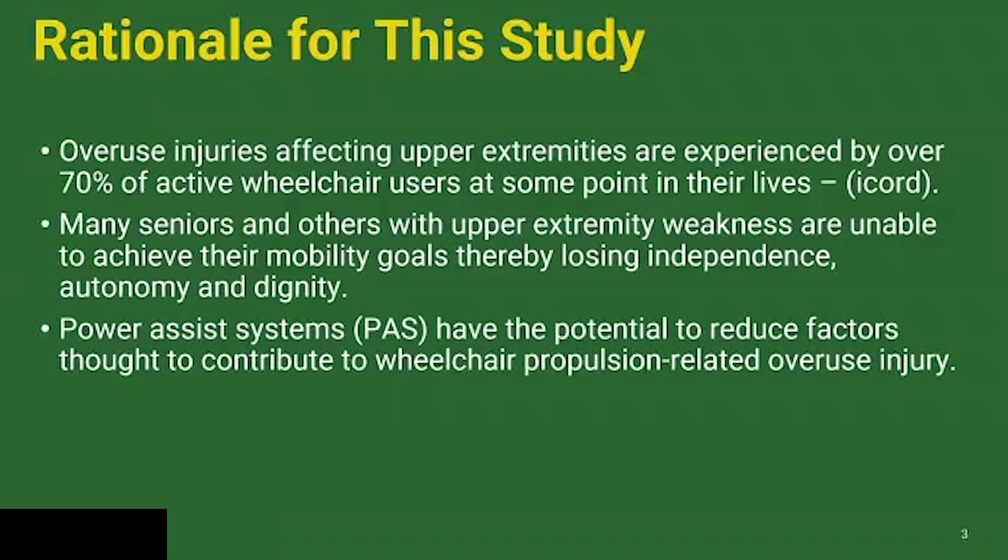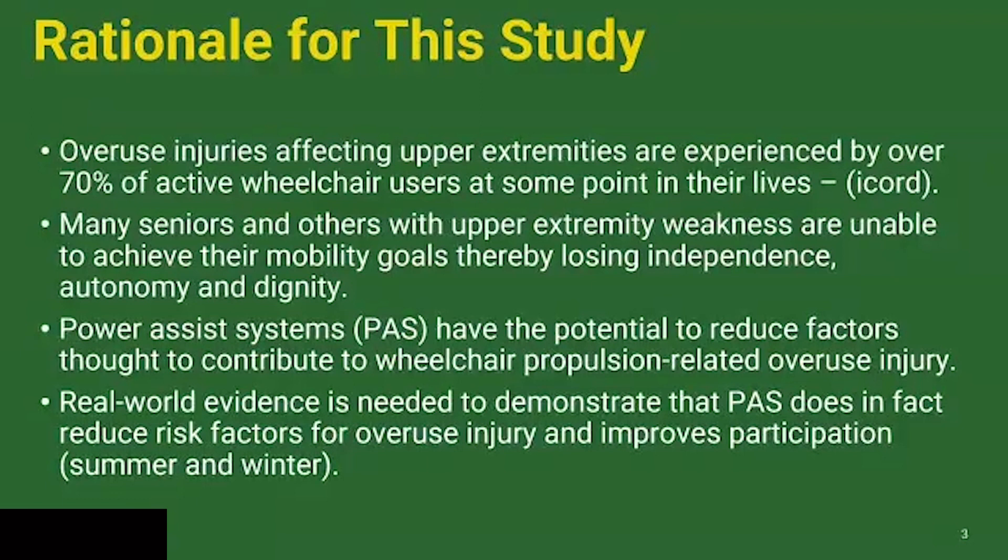Power-assisted systems have the potential to reduce some of these factors. What we wanted to do was see what evidence we could gather in a real-world environment when we started to use power-assisted systems to support manual wheelchair propulsion. Real-world evidence is pretty hard to come by. I'm a lab-based researcher, and it's very convenient to have people come into a nicely controlled environment with very few confounding factors. But the reality is very different, and this study is a good example of the challenges when you try to do these kinds of studies in the real world.